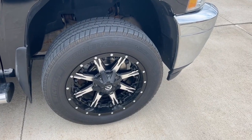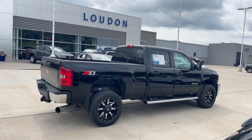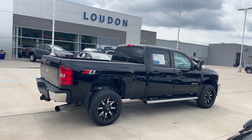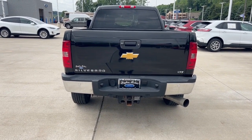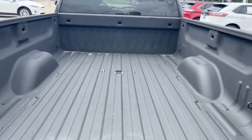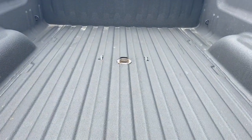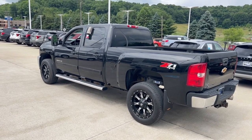20 inch fuel wheels with Michelin like-new tires. 6.6 turbo diesel, plenty of power. Has the chrome bumpers, the tow package, the backup camera. Nice spray-in bed liner. Also has the fifth wheel prep package. Also Z71 four-wheel drive.